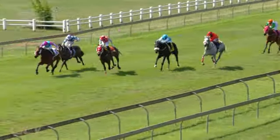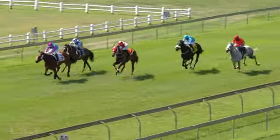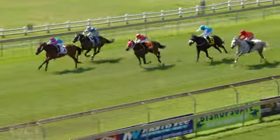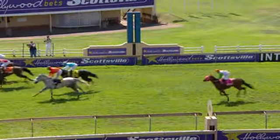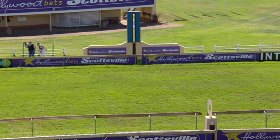Symmetry comes into the lead in the last hundred and it's Symmetry going on. Amble In on the inside — Symmetry will win it. Second position is very close between Amble In and Sparkling Flame, then Black Joker.